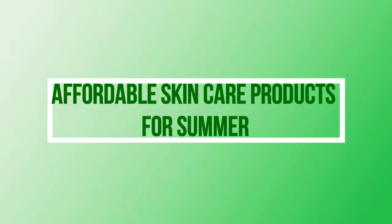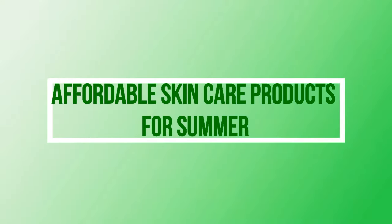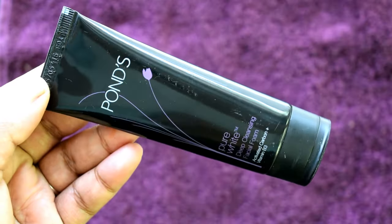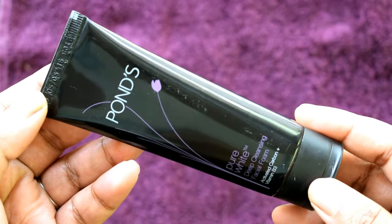Hi guys, welcome back to my DIY Hub. In today's video, I am going to share some summer skincare tips with you. I am also going to share some affordable products that are very useful in the summer.